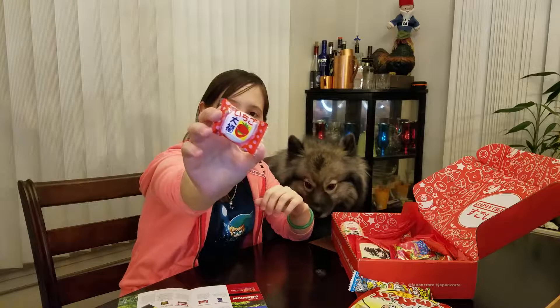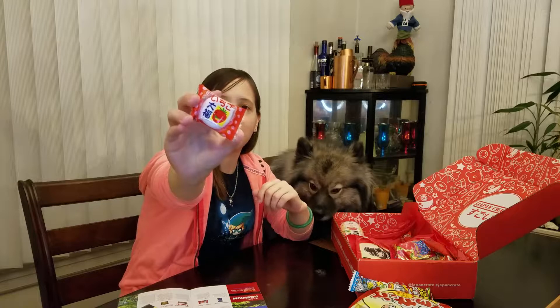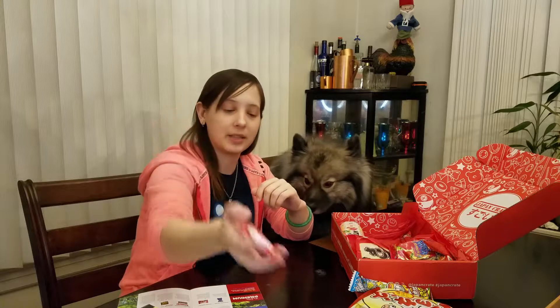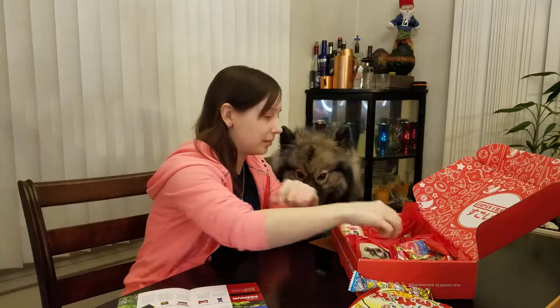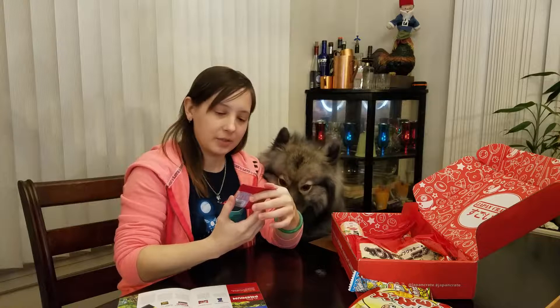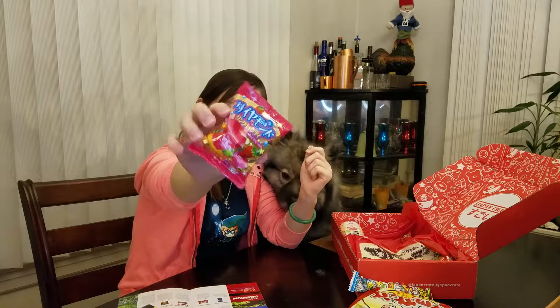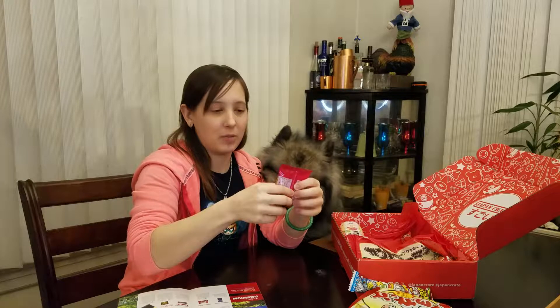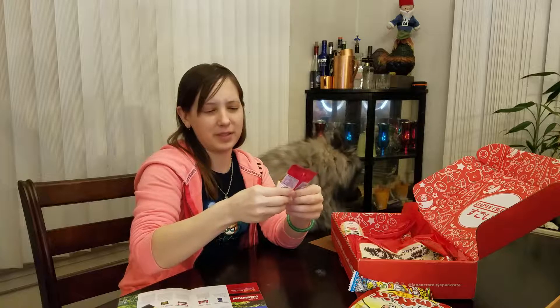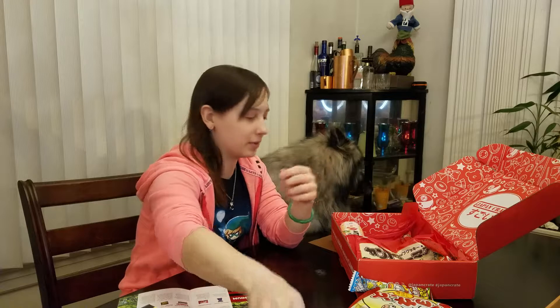This is strawberry daifuku, or Ichigo daifuku. It's gonna be marshmallow with strawberry inside, just like the last one we had had chocolate inside. We also have the Japanese version of a ring pop — Diamond Ring Candy. I wonder how much different it looks. Mine feels like it might be melted — maybe it's just a lot smaller than the ones we have here.